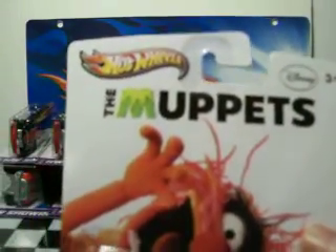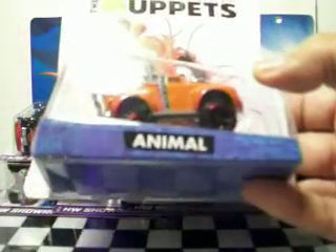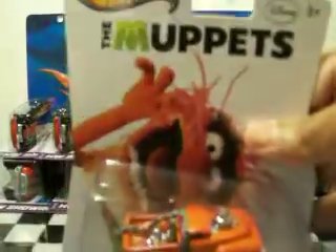At Target, I picked up these Muppet cars. All of them were there — the Kermit, Animal, and Gonzo. I didn't really care for the others, so I just picked up the Animal. That's a pretty sweet car — or truck. It's got like a chain on it. Very, very nice. This is the Disney version of it, so I picked that up.